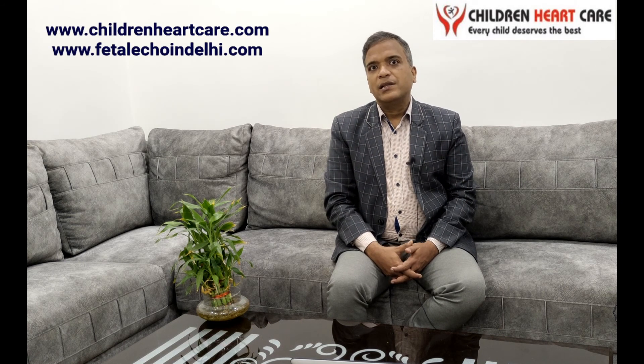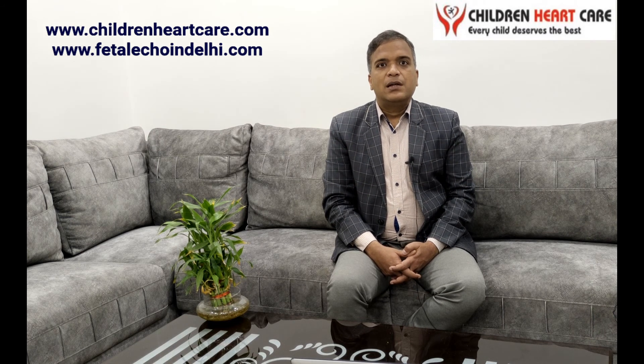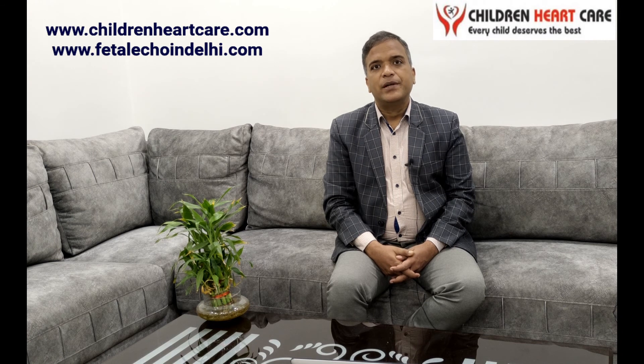After closing this PDA, the baby can be discharged early, weight gain will be very good, and symptoms will be very less. For more details, you can visit my website at www.childrenheartcare.com. Thank you very much.